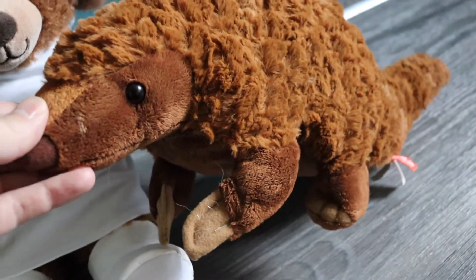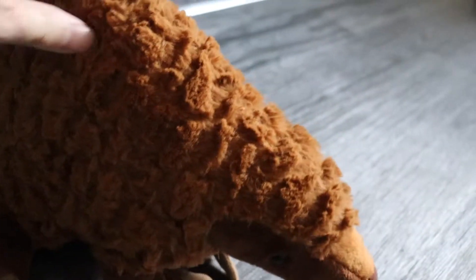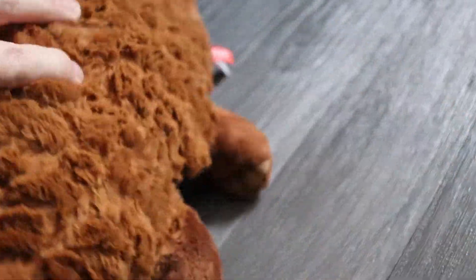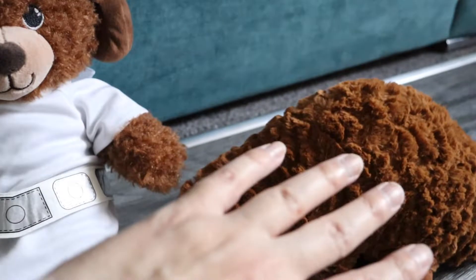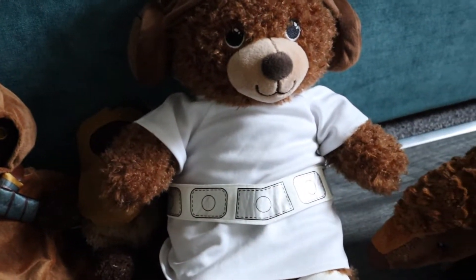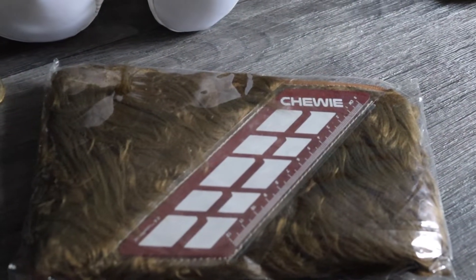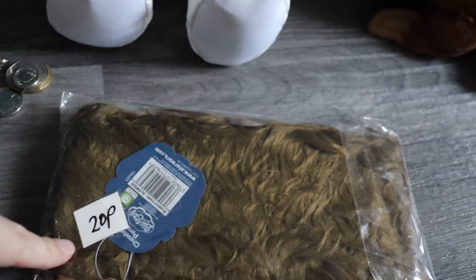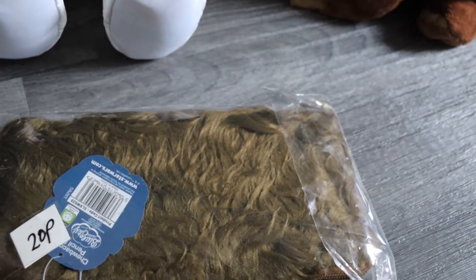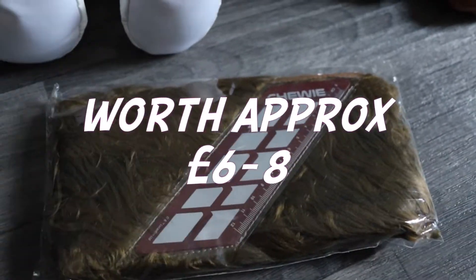Then I saw this cute little thing — it's a pangolin and I saw the Wild Republic label sticking out. I grabbed it because Wild Republic makes good quality plushes and they seem to sell really well. That was £1, brilliant. So that was £8 for all the plush items. I also saw this Chewbacca pencil case — I've sold this before. It's brand new in the packaging and it was 50p, even though it says 20p on there from what must be a previous sale. I was happy to pay that.